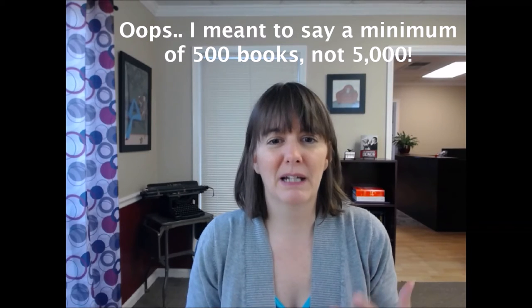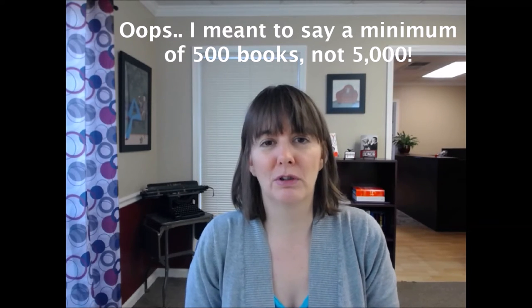With print-on-demand it's made it possible for authors to self-publish their books without the large upfront cost and inventory that is required with offset printing.